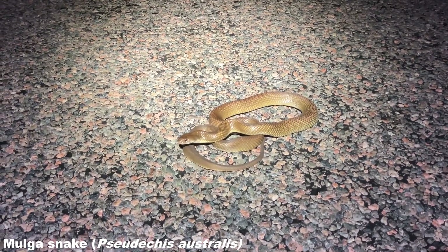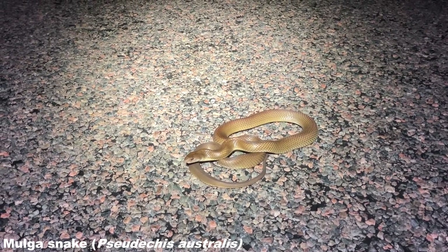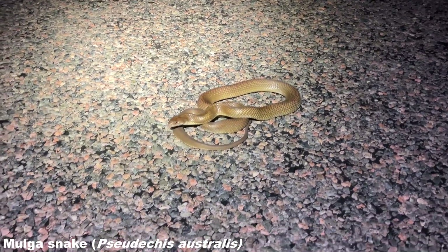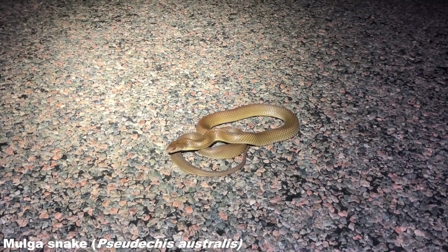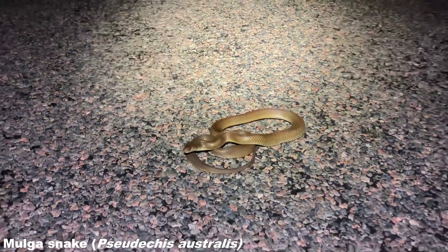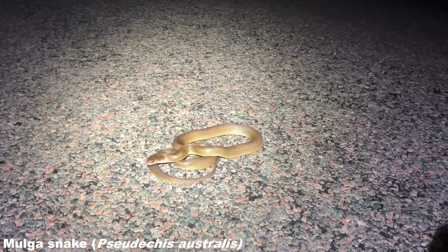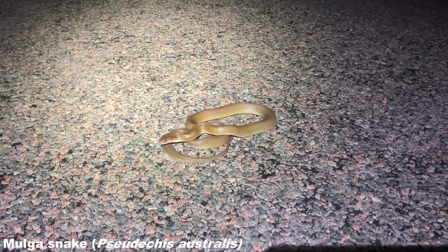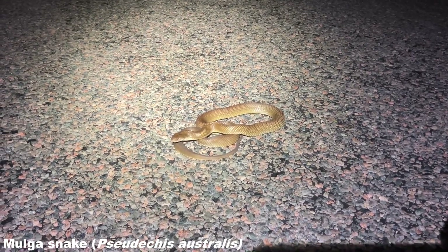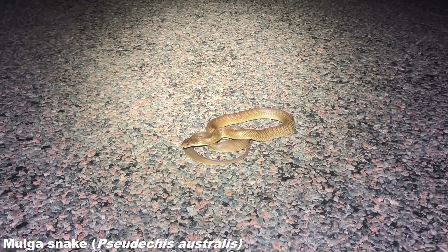It's a member of the Pseudechis genus, but morphologically it looks like a brown snake. They do throw a better hood than the Pseudonaja — the true browns — whose genus name means 'false cobra', suggesting they should hood more, but in reality these mulgas exhibit more of that defensive hood display despite being in a different genus. This one was doing the defensive hood on the road.